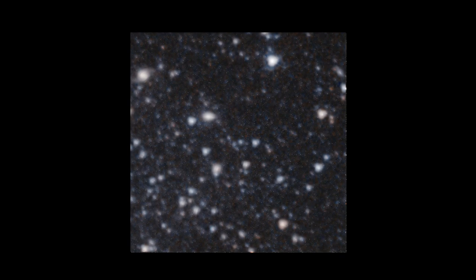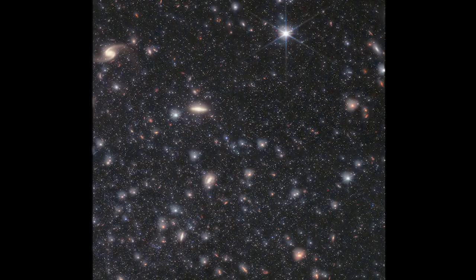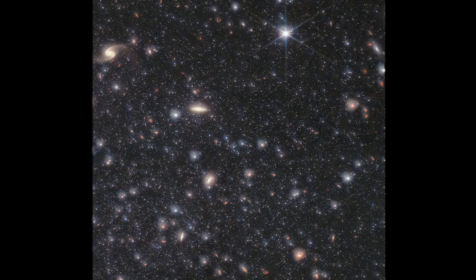With each new study of this dwarf galaxy — Hubble, Spitzer, and now James Webb — scientists get a better picture of how stars may have evolved in long-ago galaxies.